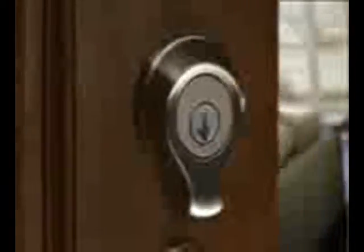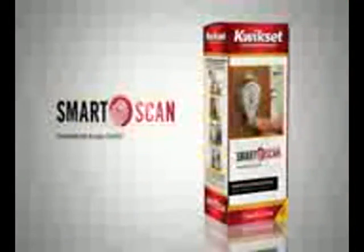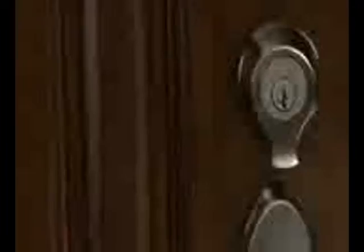Imagine a deadbolt that's so state-of-the-art and secure, yet so convenient, you can actually unlock it with just a swipe of your finger. Introducing SmartScan, a revolutionary keyless deadbolt from Quickset, the most trusted name in residential security.